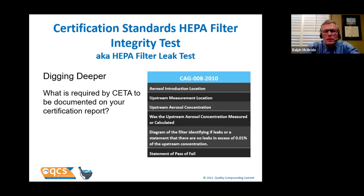What should be on your certification report for the HEPA filter leak test? The certifier should state where they introduced the aerosol, what the upstream measurement location is, what concentration was measured, and provide a diagram of all filters with any indications of leaks or previous patches, and whether each passed or failed. If all 13 filters show the same upstream concentration, they calculated rather than measured it — which we already know is not appropriate. That's an opportunity to have a discussion with your certifier.